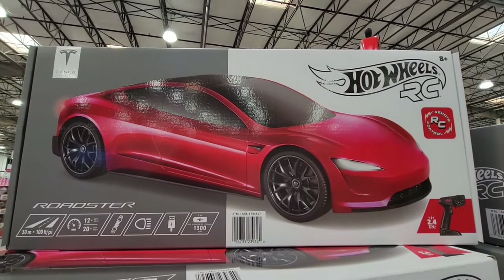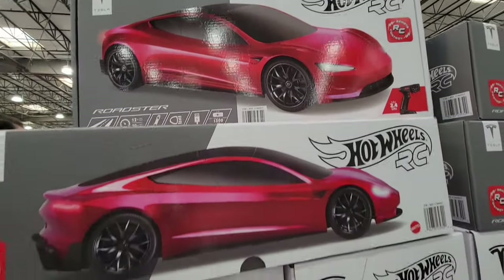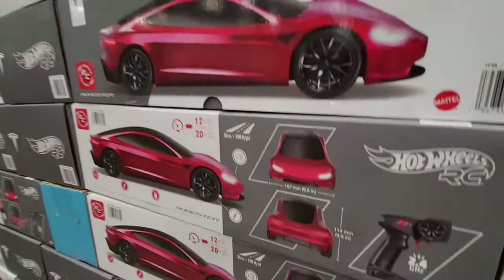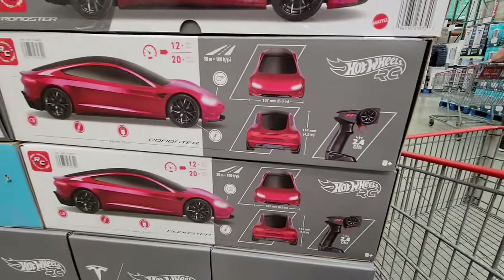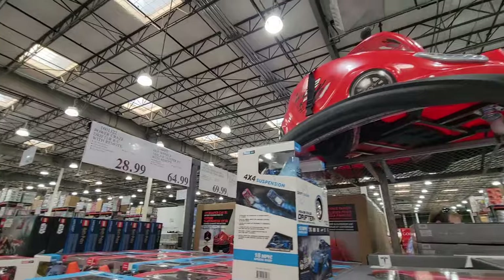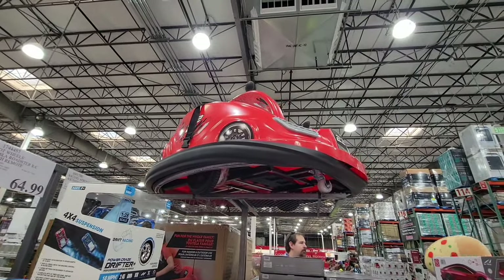Here is one of the latest toys by Hot Wheels. This is a Tesla. If you like remote control cars, this is one of them. This is actually a really good size — the box alone is 15 inches long, or maybe even a little longer than that. It has a price point of $65. For the size of that, not a bad price, because I know those could get really expensive.